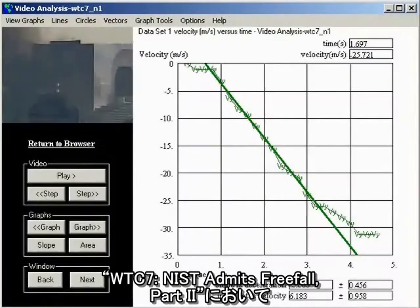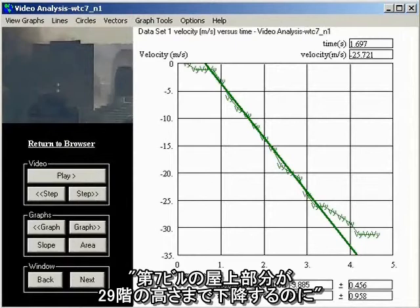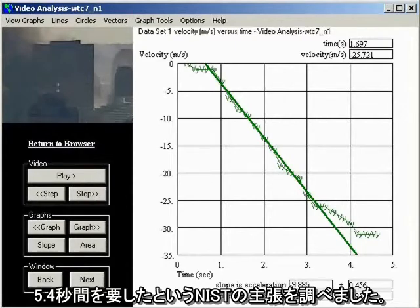In part two of the video series, WTC-7: NIST Finally Admits Free Fall, I look at NIST's claim that Building 7 took 5.4 seconds for the top of the roof line to descend to the level of the 29th floor.